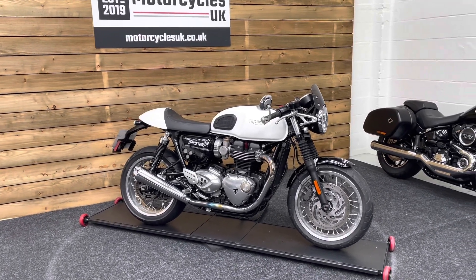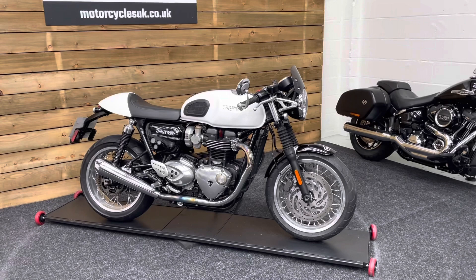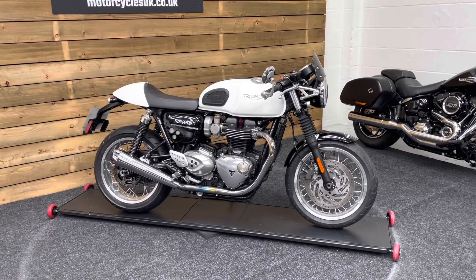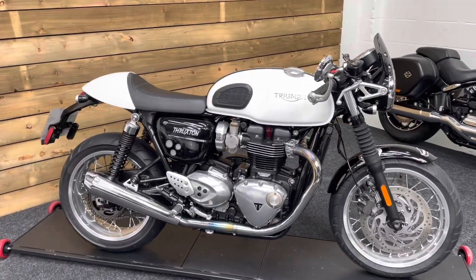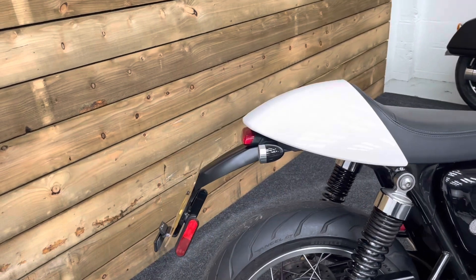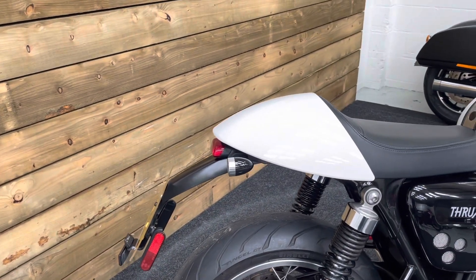This is a 2017 bike on a 66 plate with just 5,940 miles, two owners from new and a full service history. This bike's in excellent condition and is the full factory version of the Cafe Racer, so you've got the proper Triumph Cafe Racer kit which means the Mudguard Eliminator.